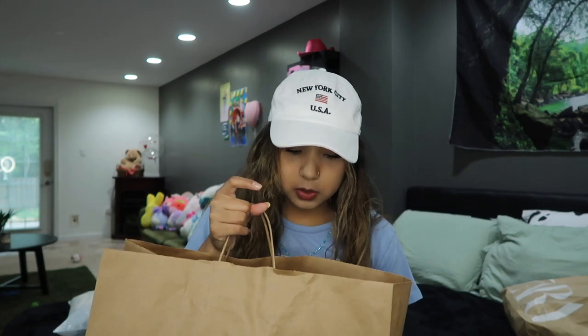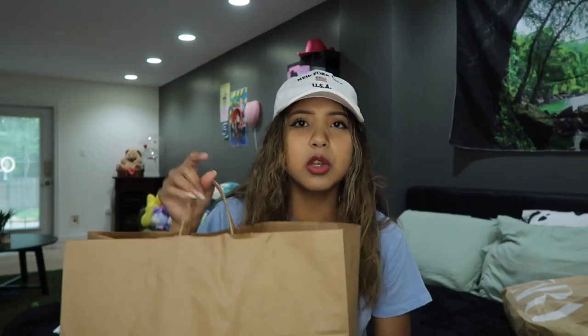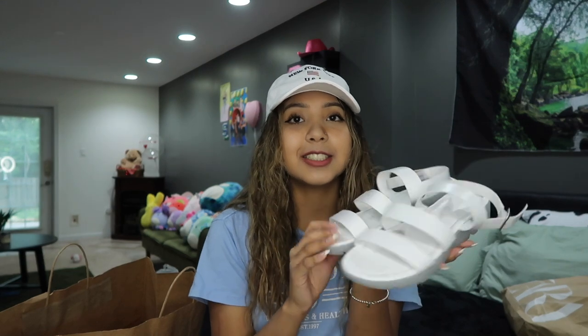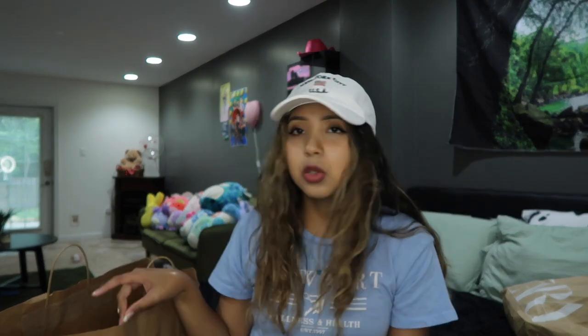Last, from Forever 21 — I don't know what bag this is from, but I put all my Forever 21 stuff in here because I always throw away the bags. I'm going to start off with the sandals I got because they're really cute. Usually I hate sandals because they're all like a wood color, thin and flat — it's like I'm walking on the floor.